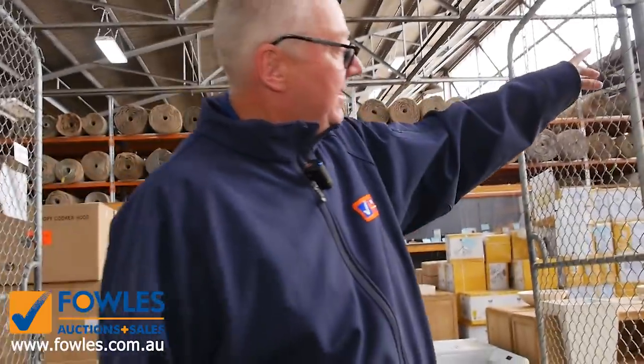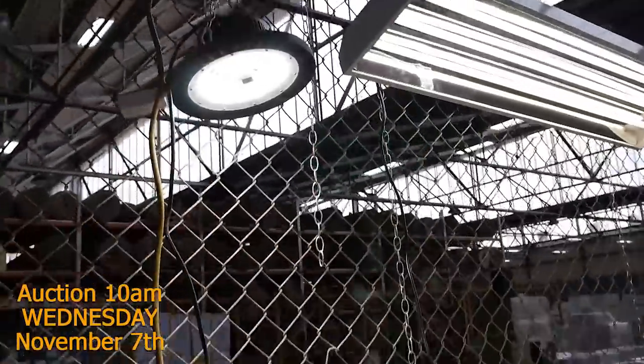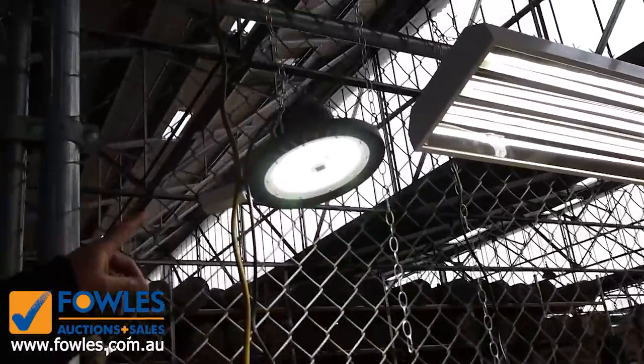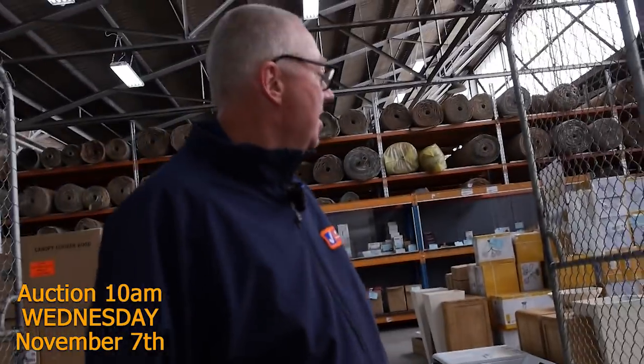A quick tip-off before we move on: this is a display of the two lights we've got in here at the moment. The high bay lights are an absolute bargain — they've only been selling for $10 complete with the globes. Then we've got the UFO style LED lights — they're a bit dearer but absolutely fantastic quality stock.